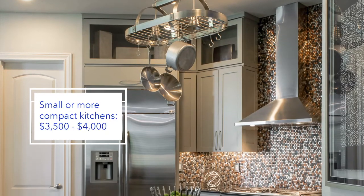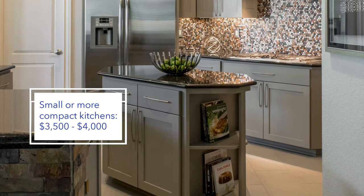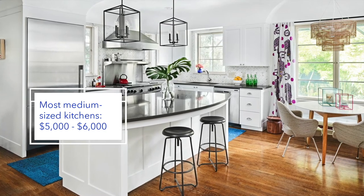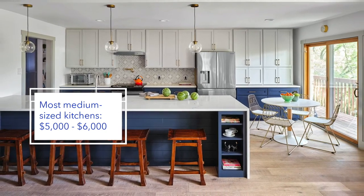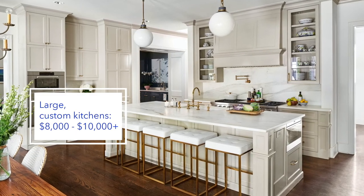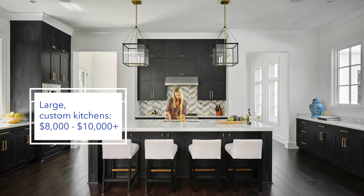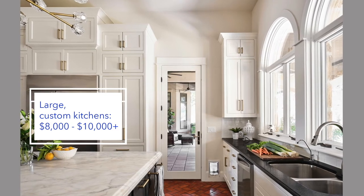A small compact kitchen like this usually starts about $3,500 or $4,000, assuming we're not painting the insides and we're painting one single color. Medium-sized kitchens can vary widely but they're usually closer to five or six thousand dollars — most of the kitchens we do fall in this range. And then you have your larger custom kitchens like these, which are usually more spacious and elaborate with a lot more cabinet pieces, so they might start in the eight to ten thousand dollar range and go up from there.